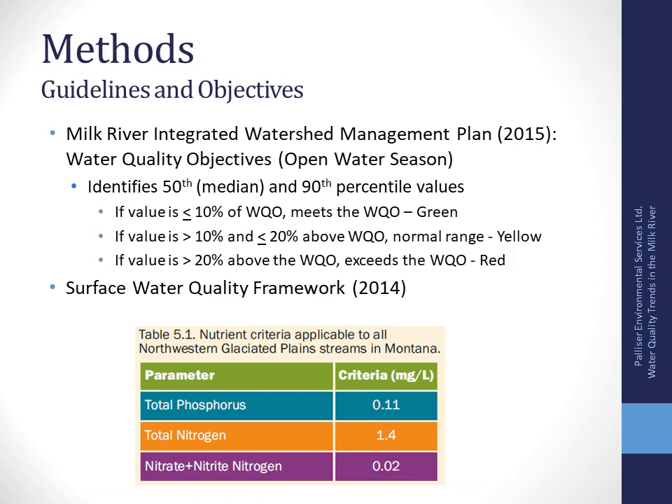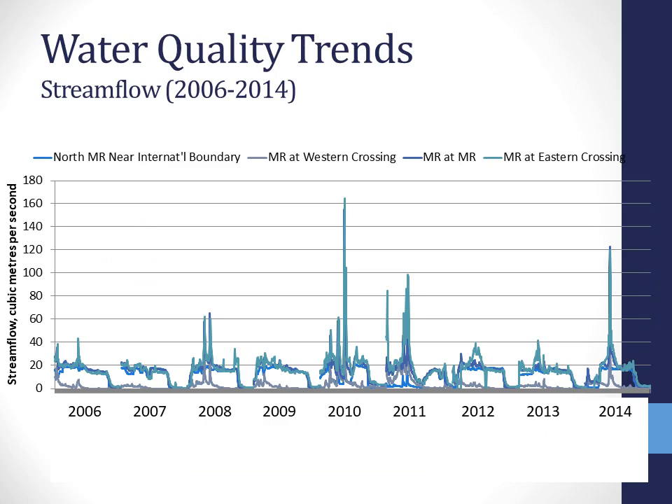For total suspended solids, there is no guideline, so it's just a reference to itself. Within the Milk River Integrated Watershed Management Plan, objectives were created based on historical data, following the same process used in the South Saskatchewan Regional Planning Process. Down in Montana, they've also developed criteria — 0.11 milligrams per liter for phosphorus — which is double our historic guideline, so I'll compare the data to that as well.